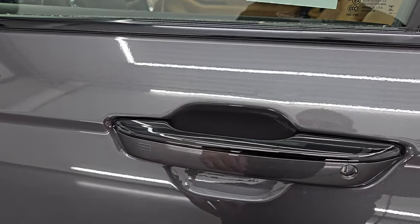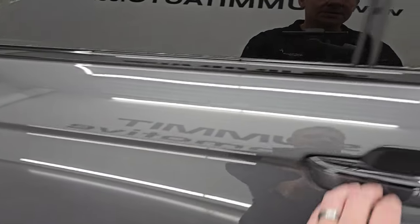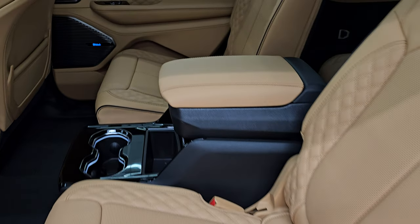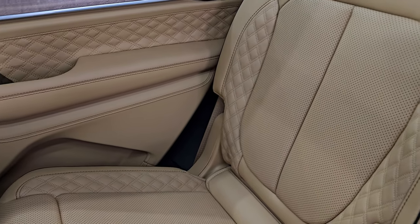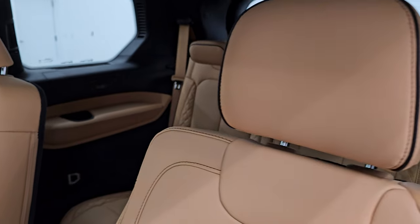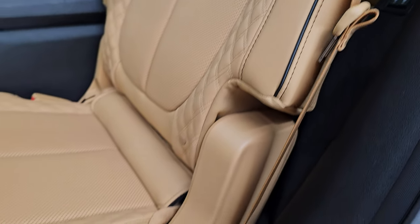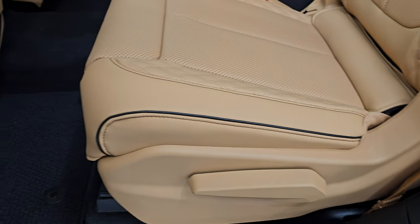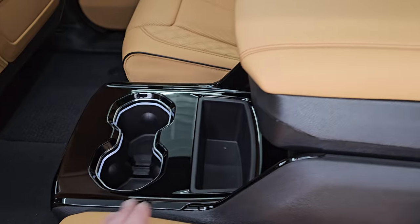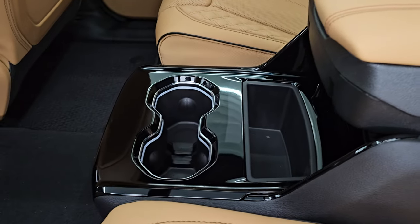You get the enter-and-go system, so you just have to have the key fob in your pocket and it'll automatically unlock. Let's go take a look at the second row seats. You get that Palermo tan leather interior in here — we'll check the specific name once we get the window sticker pulled up. Got the black piping on there, the quilted stitching, Berber floor mats up here as well. The second row passengers enjoy a center console, a storage area, and two cupholders there.